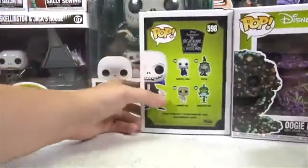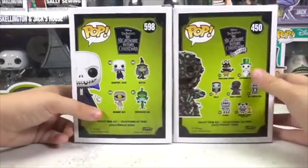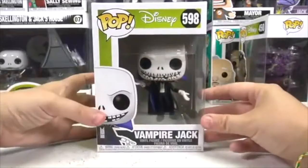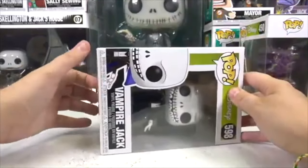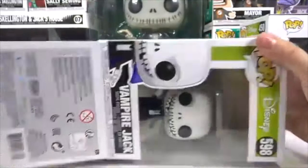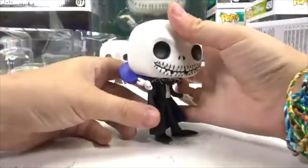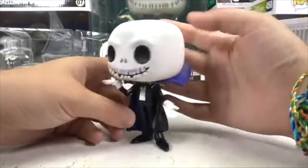Next up, this is a Jack that I have never opened before and it's from a different set — same colors, different set. Under the Sea: Gal, Mummy Boy, Witch, and Vampire Jack belong to this series. This one is number 598, Jack the Vampire. His teeth don't look like vampire teeth, but I've never opened this one before. He's a lot skinnier, different clothes than he normally has, his shoes are a little bit different, and his smile is missing some sharp teeth.